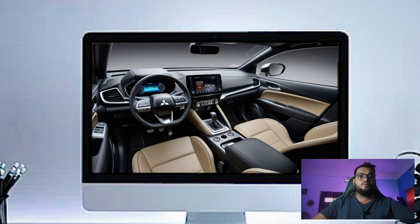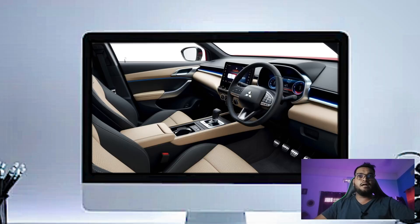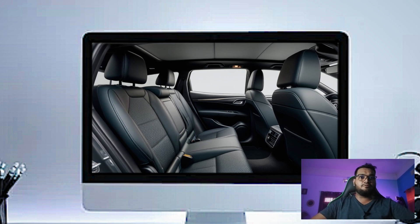The center console is well organized with easy access to the gear shifter, drive mode selector, and storage compartments. You will also find a wireless charging pad for your phone, as well as USB ports for both front and rear passengers, keeping everyone's devices powered up.